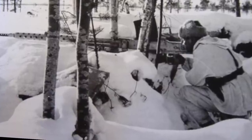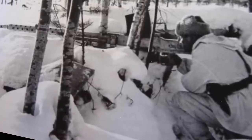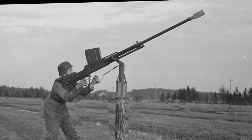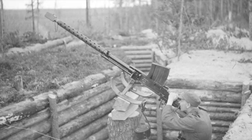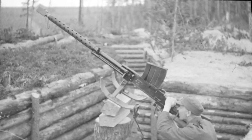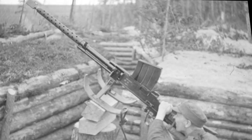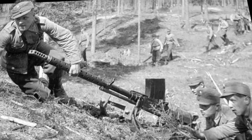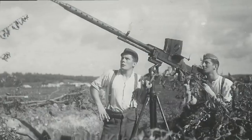Muzzle velocity was listed at 2,600 feet per second, and the firing action was semi-automatic. The weapon weighed in at an astonishing 109 pounds, with an overall length of 88 inches, 51.2 inches of this made up by the barrel. The L-39 carried the appropriate nickname of Norsupyssy, meaning Elephant Gun. In practice, the Lahti L-39 proved quite effective at the outset. Adding to its legacy was the fact that the L-39 was equally adept at engaging just about any type of Soviet target, be they armored or unarmored — used against bunker emplacements, low-flying enemy aircraft, enemy troops, and even enemy sniper teams.